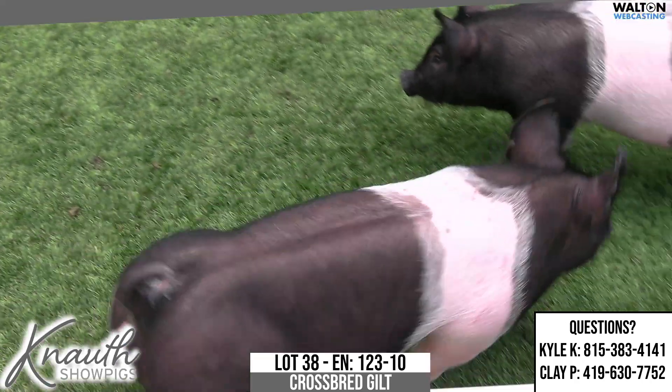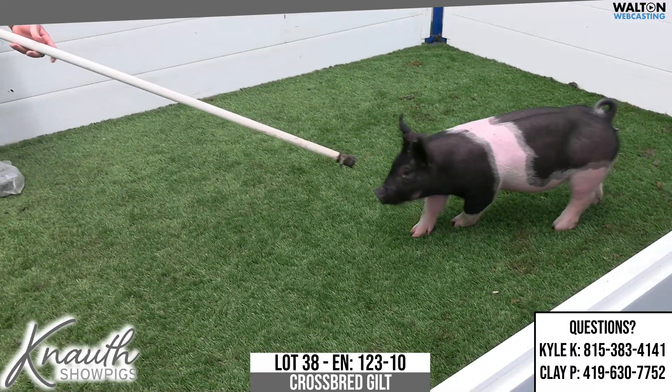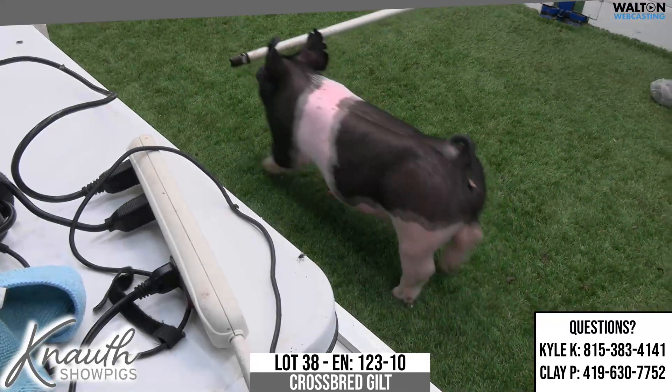And you then think about what she could do producing show barrows across the country in her life — from a pedigree standpoint, it gets you awfully, awfully excited. 123-10, Lot 38.